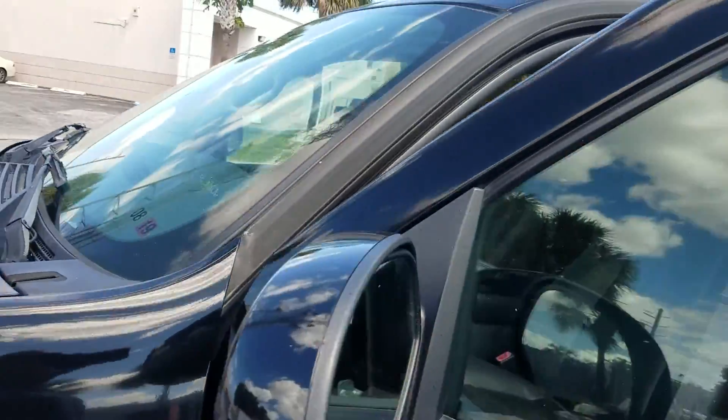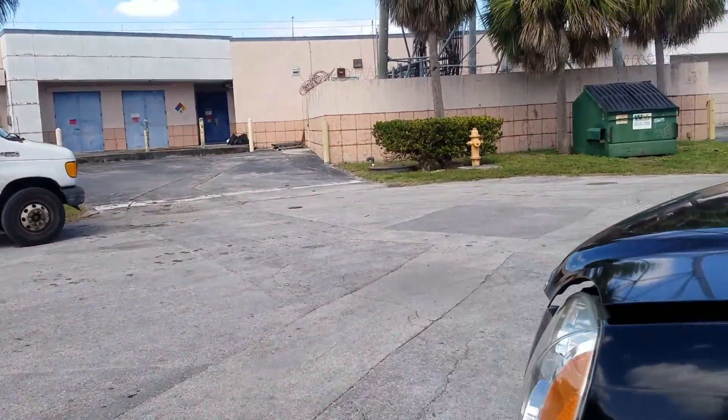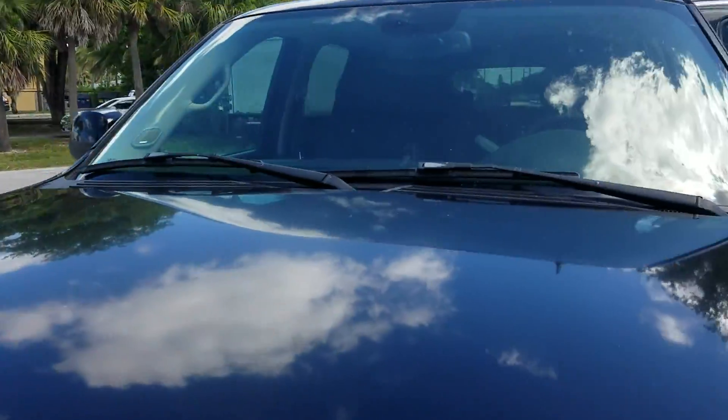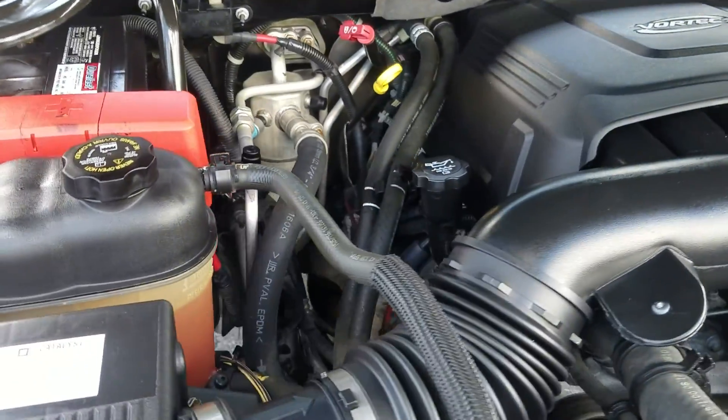This is a clean vehicle — it's not from the Northeast, so there won't be any rust or corrosion inside. This one is for all my favorite customers in the Northeast looking for an SUV.